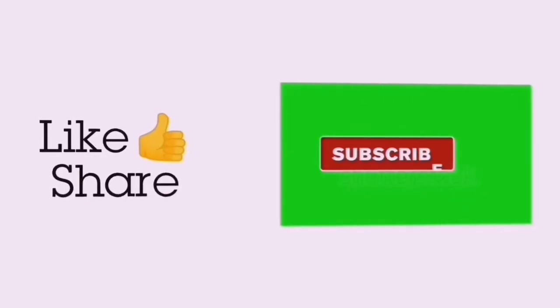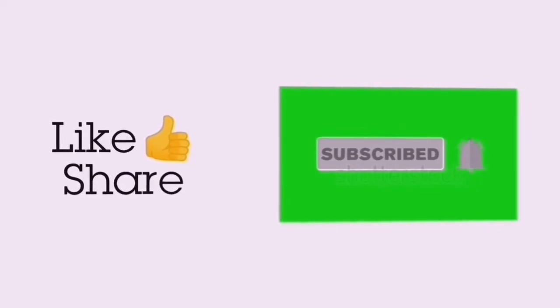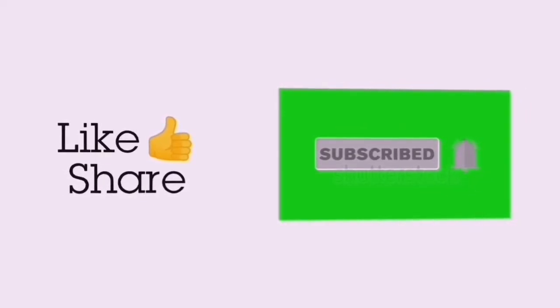If you like this video, please like, comment, and share it. Subscribe to the channel and click the bell icon so you can see notifications for our next videos. Thanks for watching!